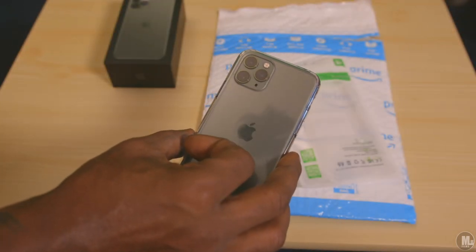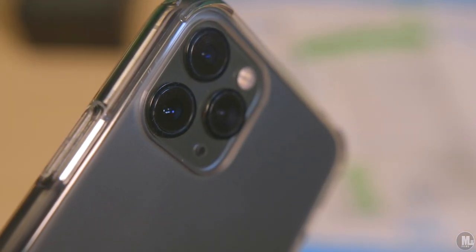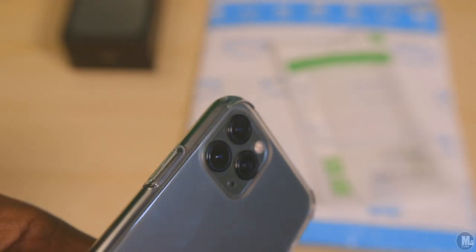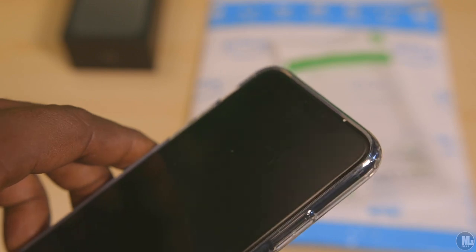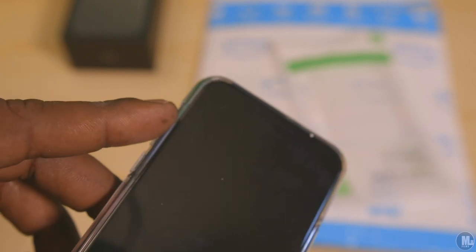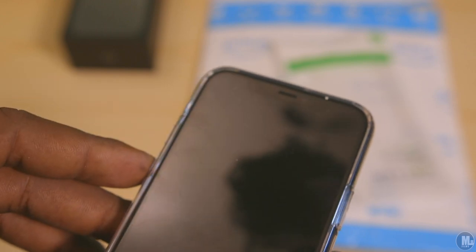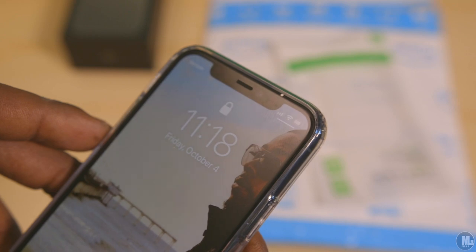So when I first get a phone, my first case has always got to be some type of case where I can see the phone and enjoy the color and the beauty of the design. Because I feel like you're kind of neglecting the hard work that went into designing the phone and making it look nice if you pop a case on it as soon as you grab it out of the box.